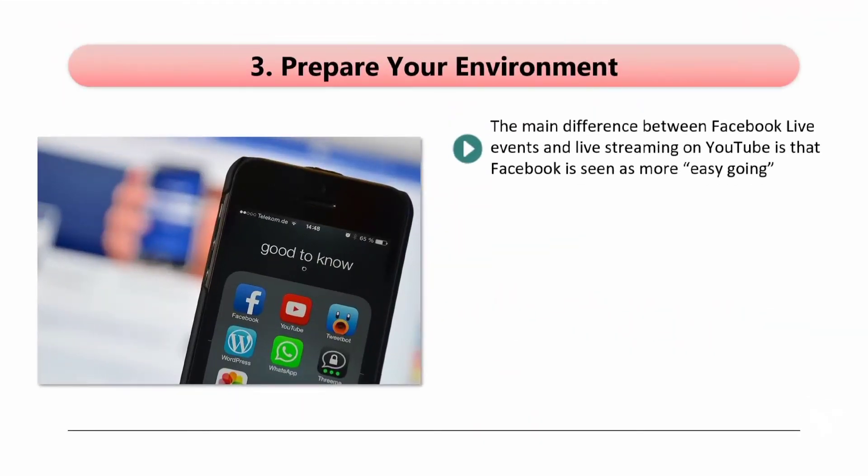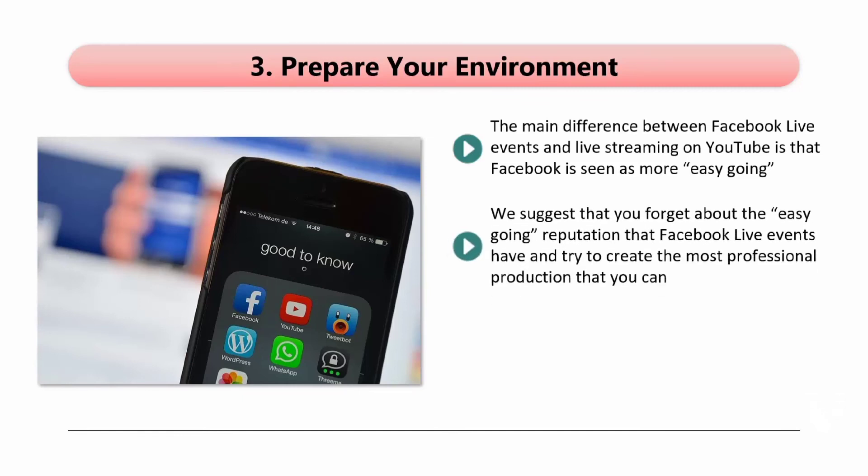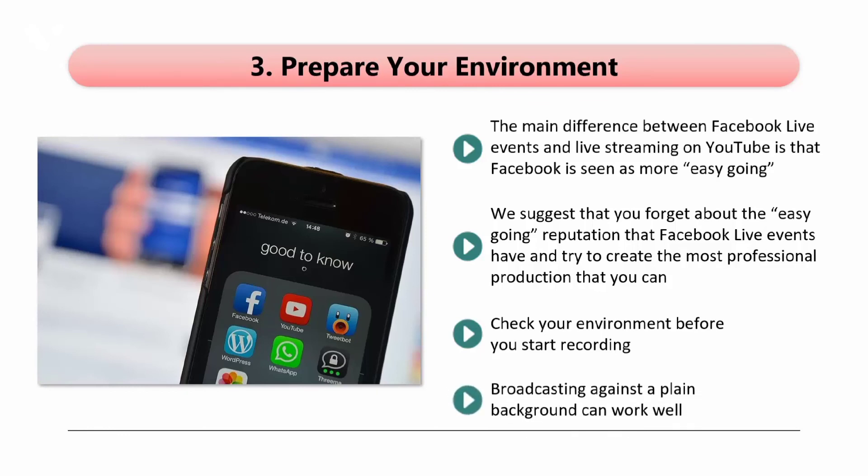Step 3: Prepare your environment. The main difference between Facebook Live events and live streaming on YouTube is that Facebook is seen as more easygoing. Despite this, you want to eliminate as many distractions as you can to create the most engaging Facebook Live events. We suggest that you try to create the most professional production that you can — this is your business and your brand. More people are going to watch a live event than a standard video, so put your best foot forward. Check your environment before you start recording — are there things that could distract your viewers? How good is the lighting? What does the audio sound like? You can do a test recording to check for all these things and then make any subsequent changes. Broadcasting against a plain background can work well, as a cluttered background can be very distracting for your audience.